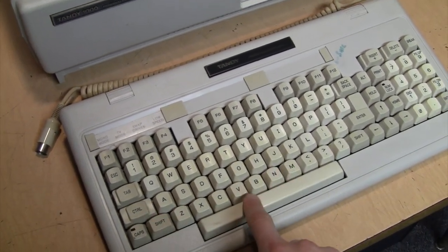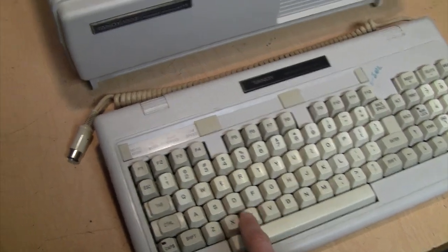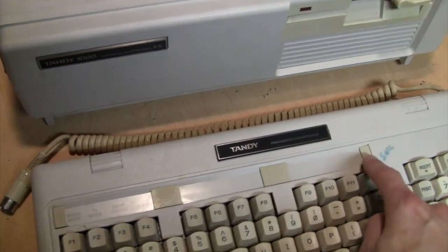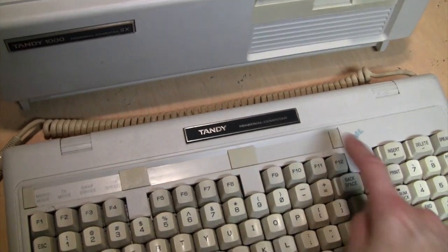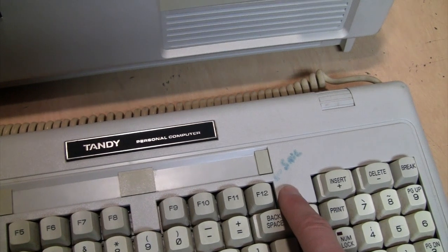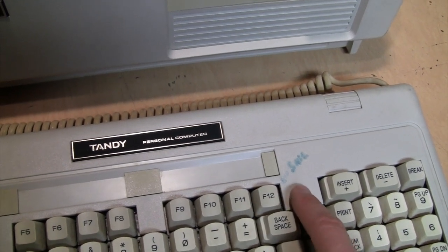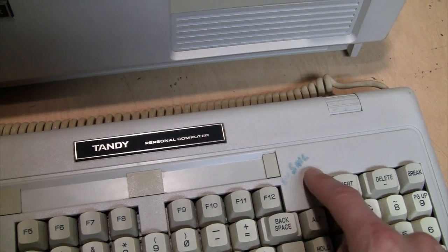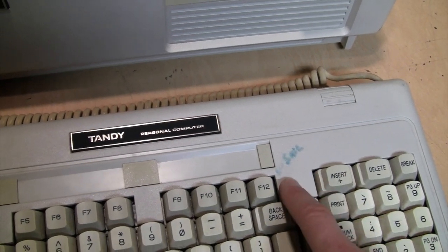I did get this one with the keyboard and it's in pretty good shape, except the keys are starting to yellow — not really visible on camera, but you can see the plastic trim pieces are yellowing. And somebody found it important enough to write in permanent marker on the keyboard itself: 'Save' with an arrow pointing to the F12 key.